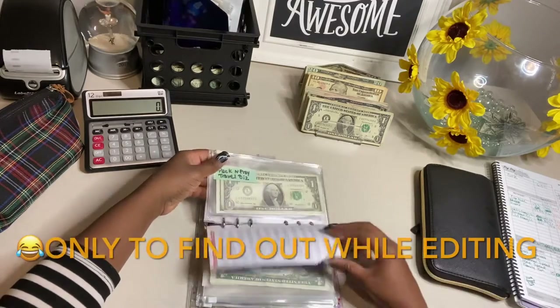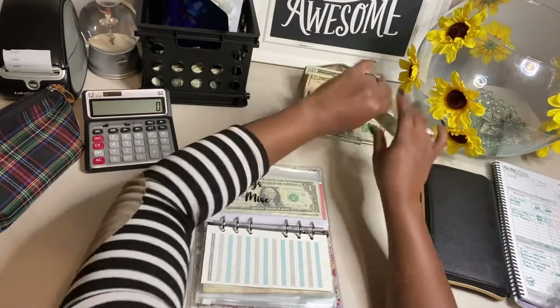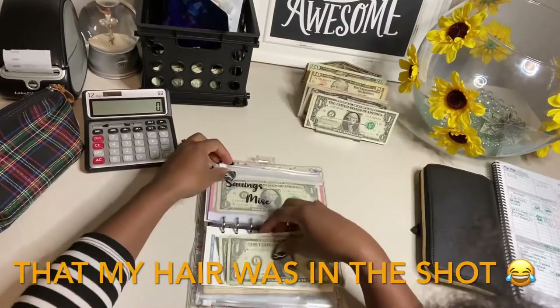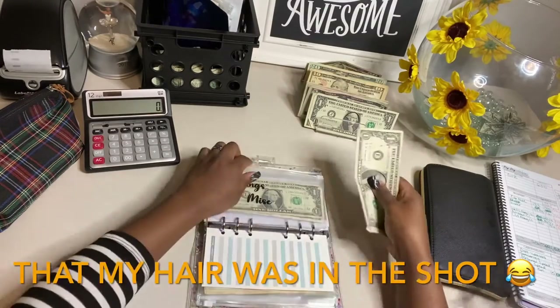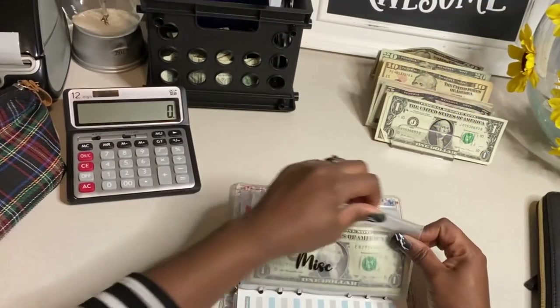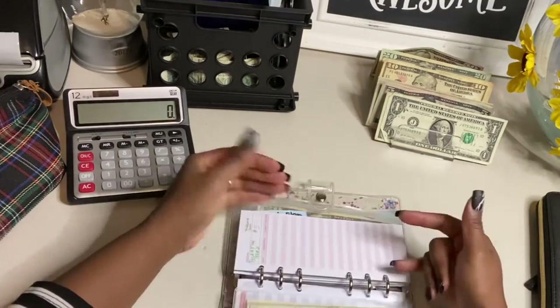Nothing for the $1 savings challenge — wait, I do have something for this. I have $3 going into that. I hope y'all see I finally got it. I kept researching and apparently everybody's rigging them up — I figured out a way. I'm thinking about doing a video about that as well.